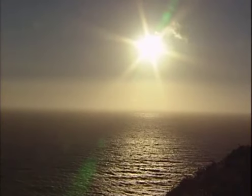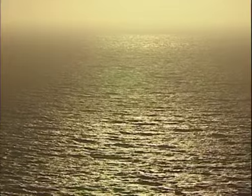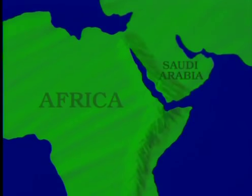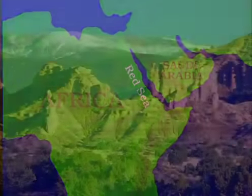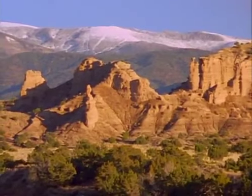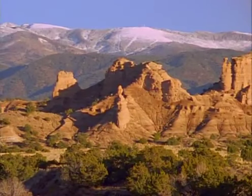If crustal spreading persists, it can split a continent in half and ocean waters move in. This happened in Africa, where the famous African rift opened a gap between the continent and Saudi Arabia, giving birth to the Red Sea. In North America, the Rio Grande Rift and basin and range province may or may not progress to the ocean stage.